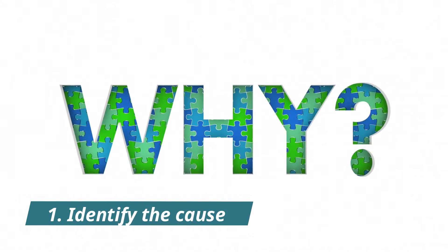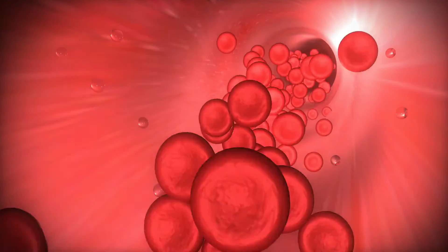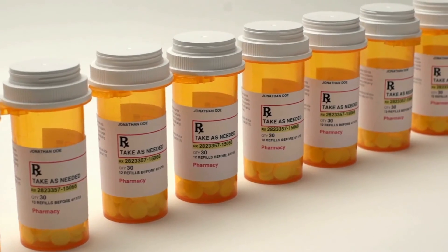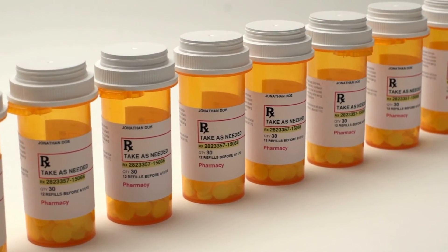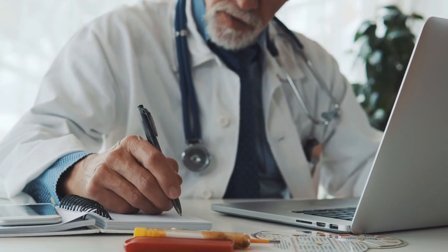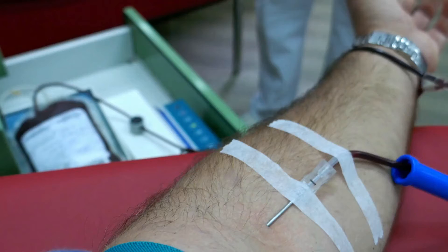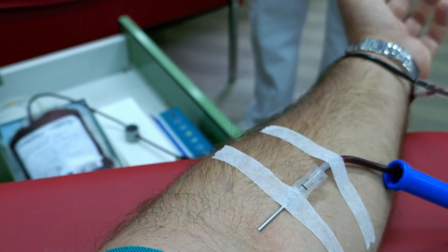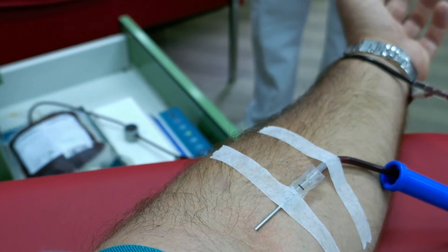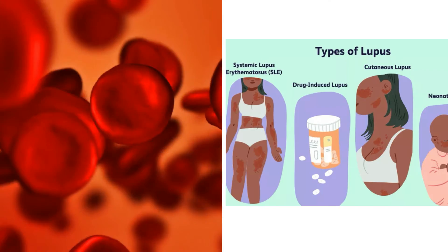1. Identifying the cause: If your low blood platelet count can be traced to a specific cause or underlying condition — for example, if you are using a medication known to cause thrombocytopenia — your doctor will prescribe safer medications that can manage your health without affecting your platelet count. 2. Platelet or blood transfusion: If your platelet count is too low, you might need a platelet or blood transfusion to replenish the volume and increase your platelet count. 3. Medications: If your low platelet count is traced back to an autoimmune disorder like lupus, your doctor will advise medications to manage the underlying condition and boost the platelet count.